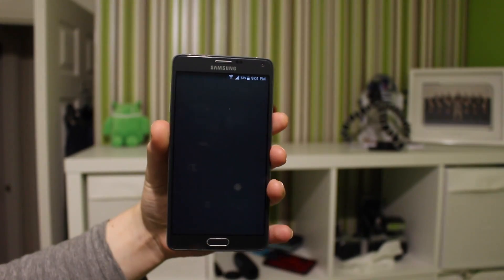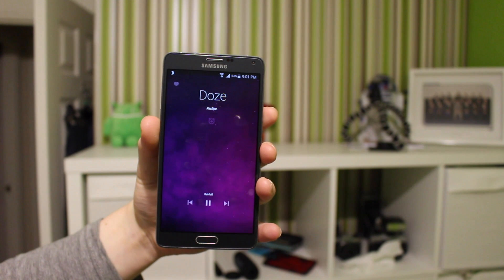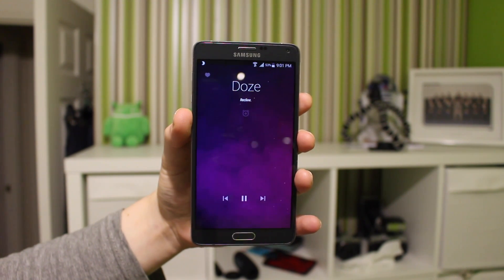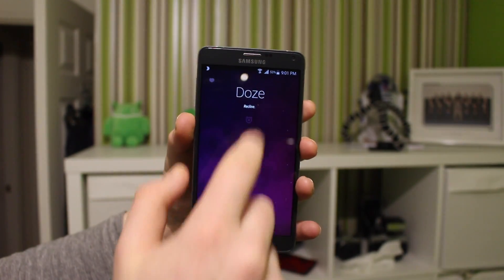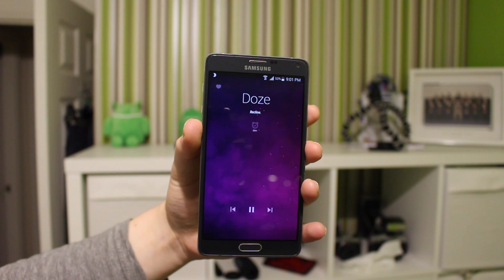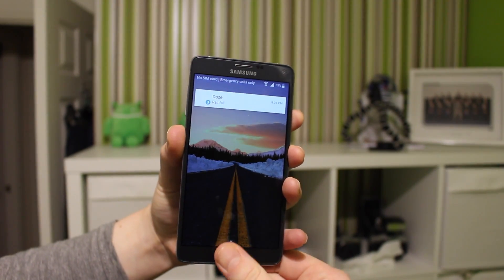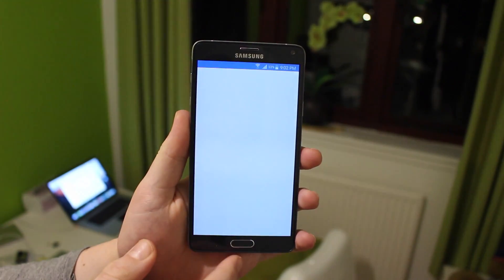The next app is Doze: Relaxing Music — a bit of a strange name, but it features unlimited streaming of relaxing songs to help you relax when stressed, get to sleep at night, or even study. I personally use it for studying as it's great for blocking out background noise and helping you focus. You get a timer, can set favorites to improve recommendations, and the UI is very nice and simple.